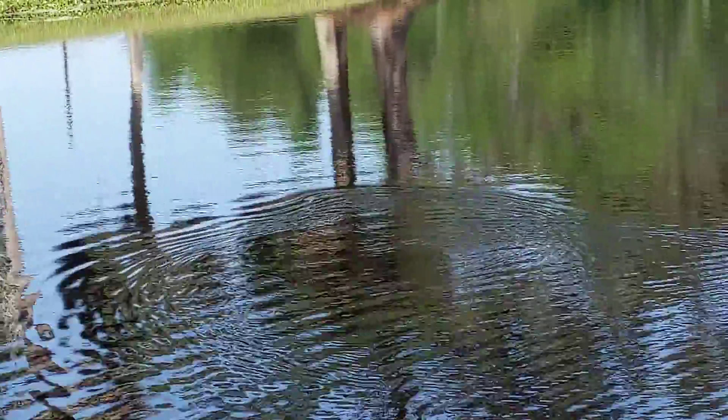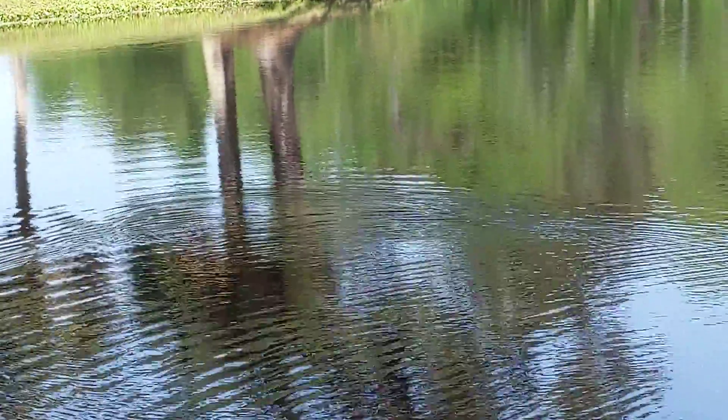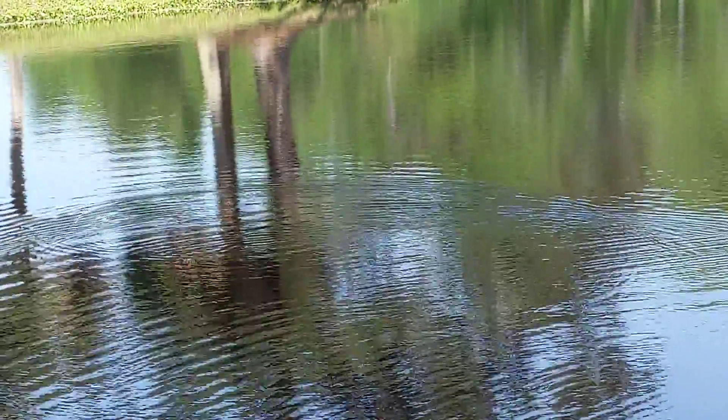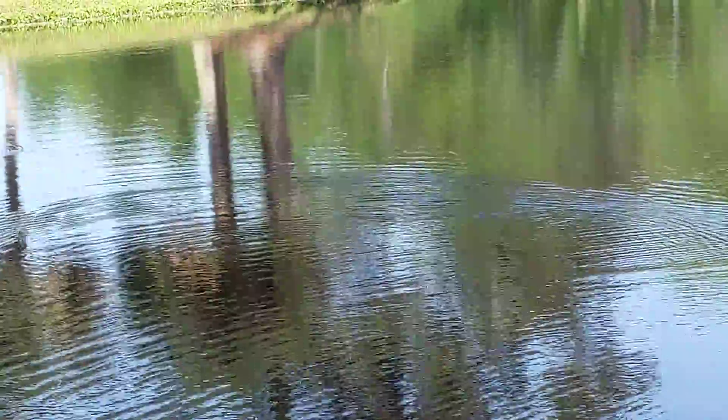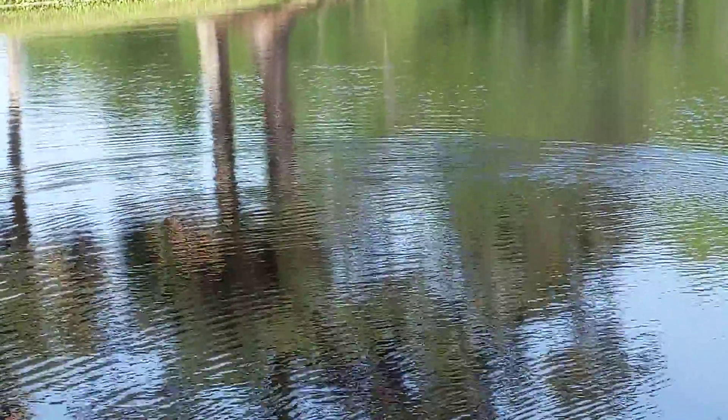Good afternoon everybody. This is Karen March and we're looking at an Anhinga. The next name is 'snake bird' because they have such a long neck that when their head's out of the water it just looks like a snake swimming around. They do not have an uropygial gland, which makes them less buoyant, and so they're able to get the food that they need.